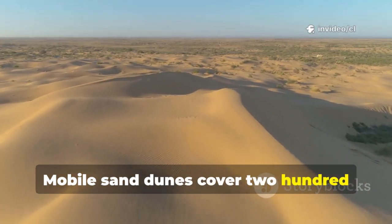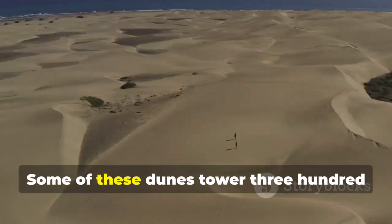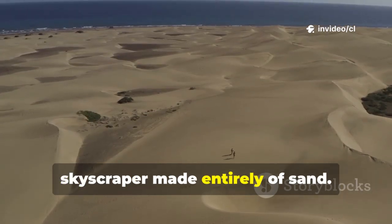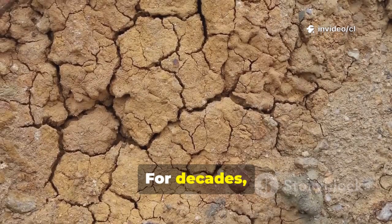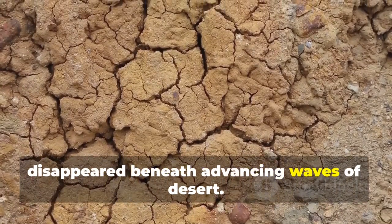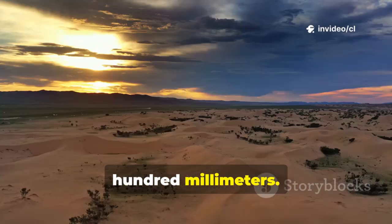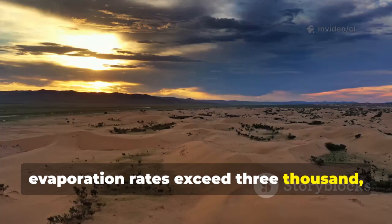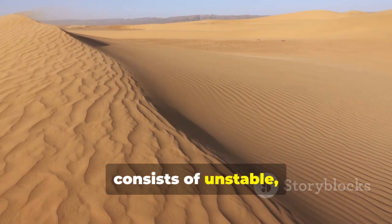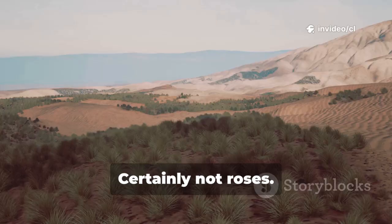Mobile sand dunes cover 258,400 square kilometers of the Taklamakan. Some of these dunes tower 300 meters high, equivalent to a hundred-story skyscraper made entirely of sand. For decades, Xinjiang's farming communities watched helplessly as their livelihoods disappeared beneath advancing waves of desert. Annual rainfall here barely touches 100 millimeters, while evaporation rates exceed 3,400 millimeters per year. More than three-quarters of the surface consists of unstable, constantly shifting sand. Conventional wisdom said nothing delicate could survive here, certainly not roses.